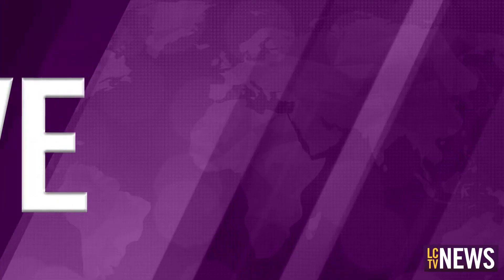How long have they had this building? The owners of Upcycle Dubuque closed on this property behind me just on Monday. I found out what this organization plans to do with the space.